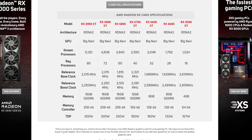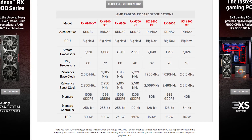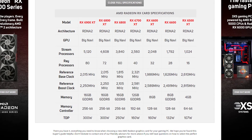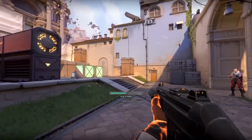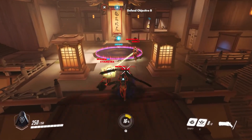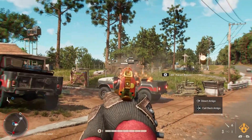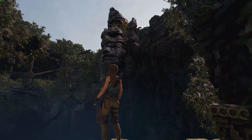We've put together a graph giving a general overview of the range, from the top-of-the-line RX 6900 XT to the recently announced RX 6500 XT, showing stream processors, memory, and clock speeds. It's difficult to advise which card is right for you without knowing your use case. For example, if you're running competitive games like CS:GO, Valorant, or Overwatch, you're less likely to need a top-of-the-line GPU. However, for games like Cyberpunk 2077, Far Cry 6, or Shadow of the Tomb Raider, you'll likely want a higher-end GPU with settings turned up to the max.